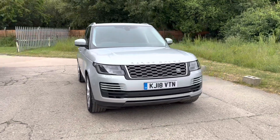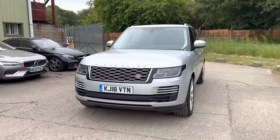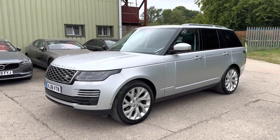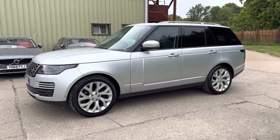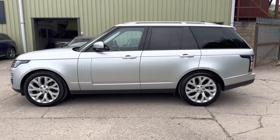Hello and welcome to ADG Sevenoaks, where we're very pleased to offer this Range Rover Vogue SE 3.0L 2018 on an 18 plate, 53,000 miles, fabulous specification, finished in Indus Silver Metallic.